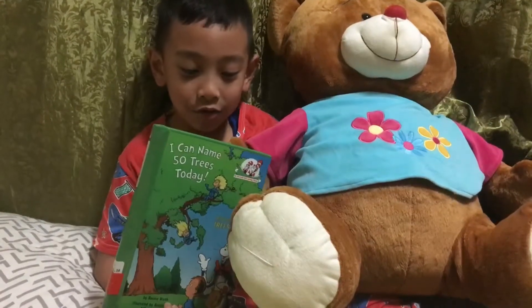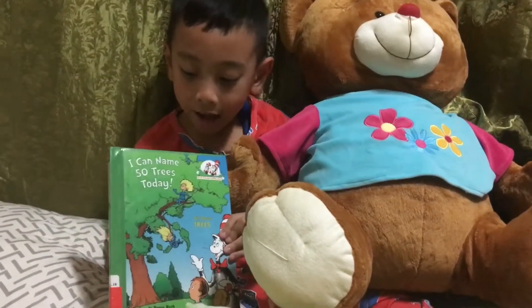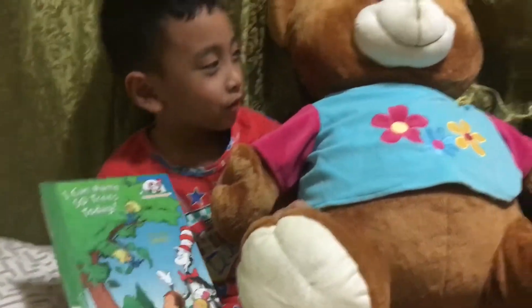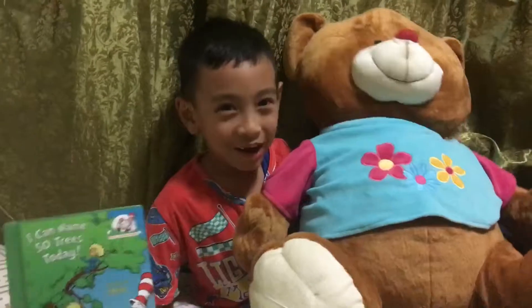Hi guys, today I'm going to read — I can name it — for teachers, today I'm going to read it with Mr. Bell.